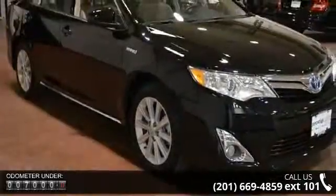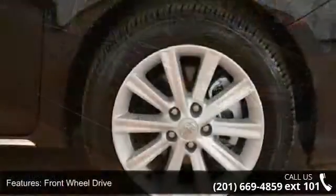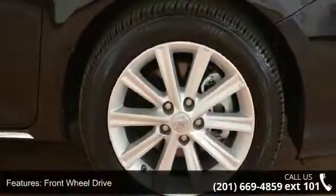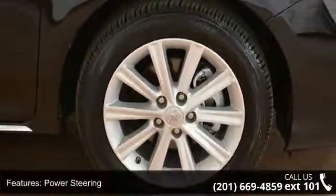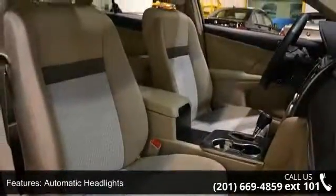Enjoy these notable features: front-wheel drive, power steering, four-wheel disc brakes, automatic headlights, MP3 player, auxiliary audio input, Bluetooth connection, bucket seats, pass-through rear seat, and rear bench seat.